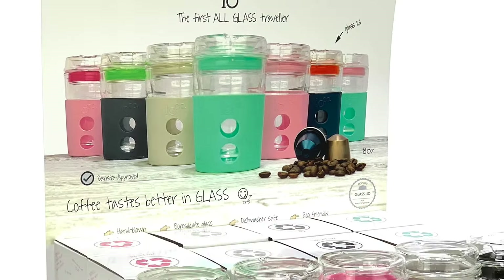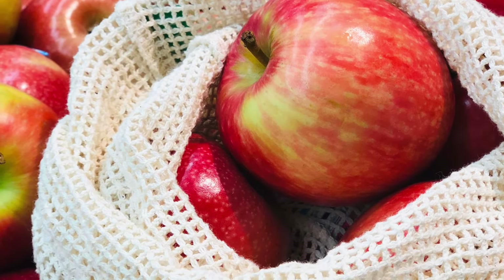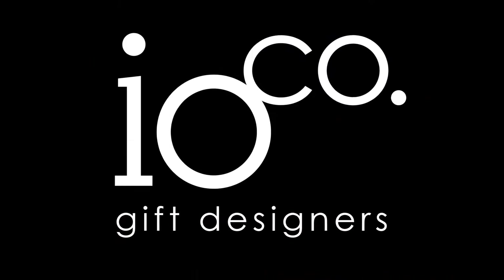Each initial pack comes with our signature counter display units, and for those selling on websites, we can provide you with Ioko's stock images so you can share our ranges with your customers. We know many of you are struggling as the face of retail is changing, but here at Ioko, we are committed to working alongside you for as long as it takes to come out the other end.